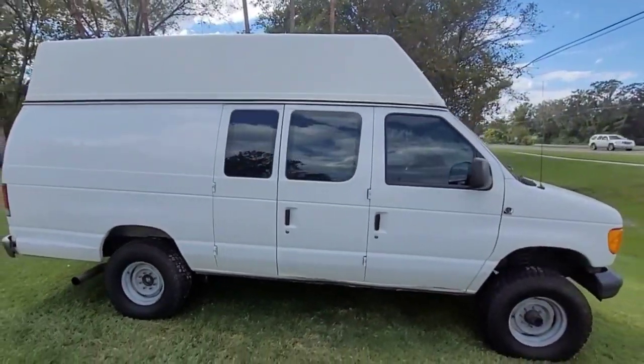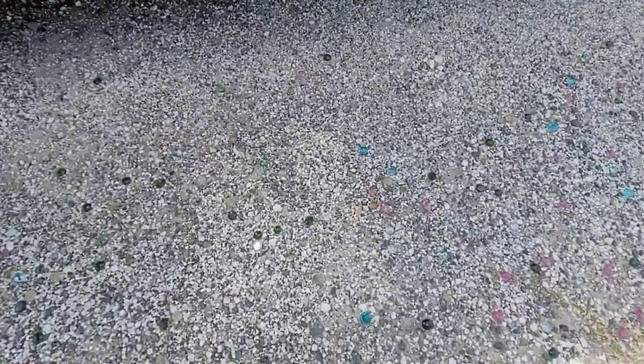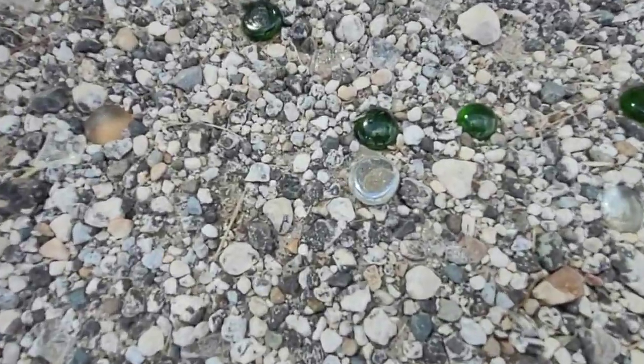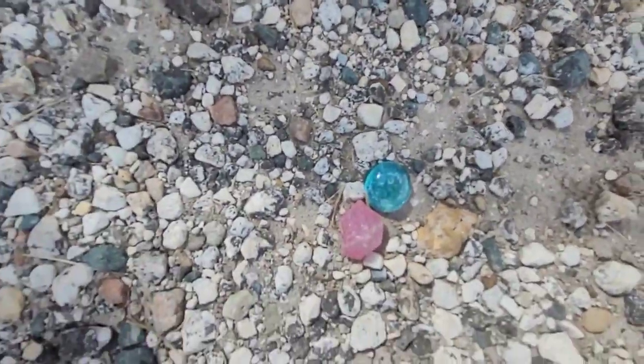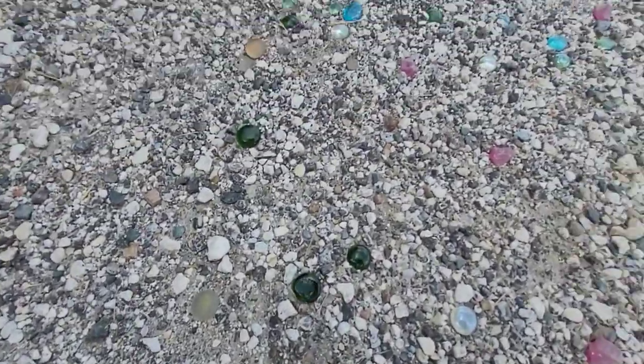It's cool though. I thought something looked unusual in this driveway — see that? That little different colored stones all the way across the driveway.